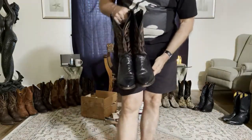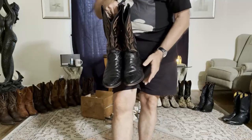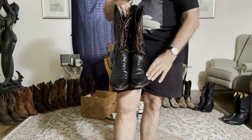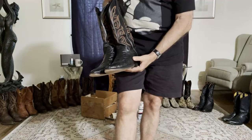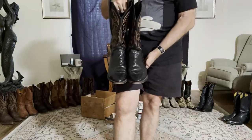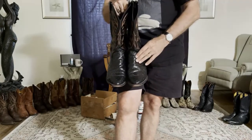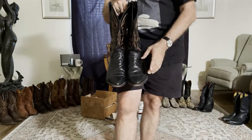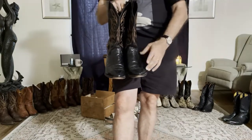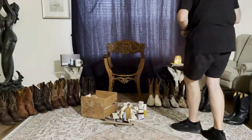These boots are ostrich — very comfortable, ostrich breathes very well. I wear these a lot when I'm at a BDSM convention because my feet don't overheat in them. They have a very breathable skin and leather. However, ostrich is pretty expensive and I got these on sale — they're a D width, not my C width. So I have to wear an extra thick sock, and if I wear them all day long they'll sometimes blister my feet because they aren't exactly my size.